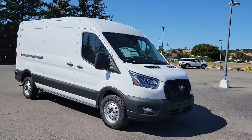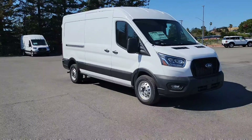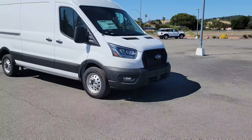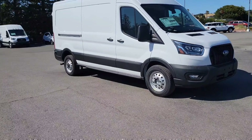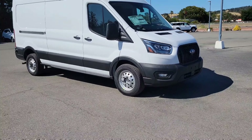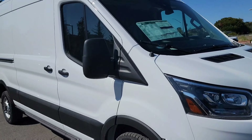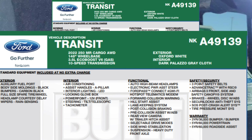Before I show the interior and exterior, I like to go over the options so you know exactly what's inside the vehicle. It has so many options — so many customizable things. So this is the 2022 Transit 250 medium roof cargo.